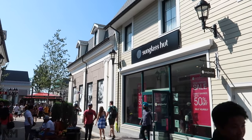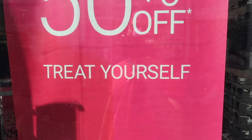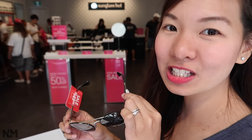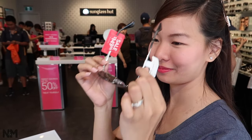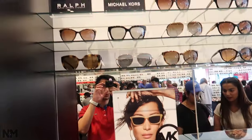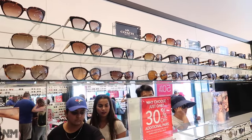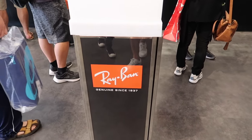Next is Sunglass Hut, having their semi-annual sale with 50% off. Shades that were $430 are now $150. Sunglass Hut offers tons of designer brands: Michael Kors, Coach, Tory Burch, Versace, and the ever-popular Ray-Ban.